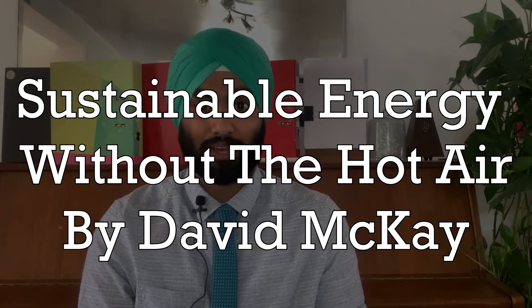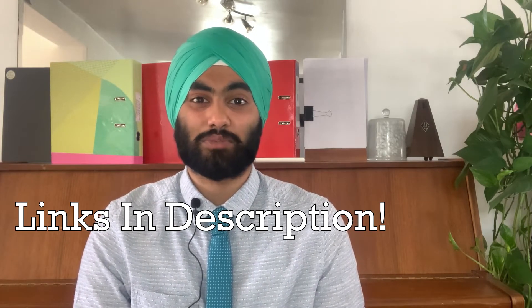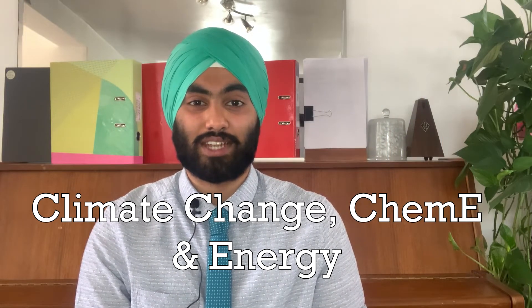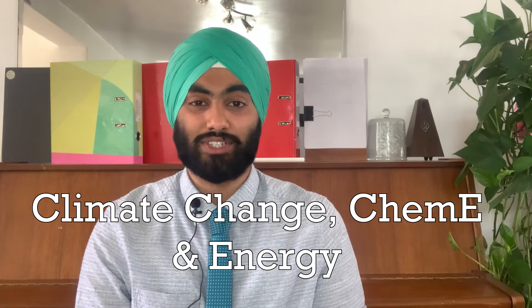Sustainable Energy: Without the Hot Air by David McKay. This is a free online ebook available at withouthotair.com, and all links for the books are provided in the description. This book was written by a former natural scientist professor at Cambridge, and focuses on energy and sustainability. Since chemical engineers often operate in this field, it would be a useful book to show that you are interested in the applications of chemical engineering whilst fully understanding how and why certain problems arise in the wind, solar, hydrogen and other sectors within the energy field. It will also show you current world climate change problems and how chemical engineers are at the forefront of pursuing new and innovative solutions.